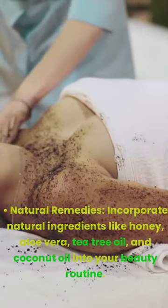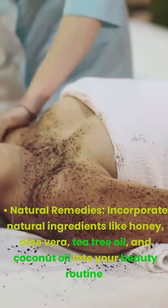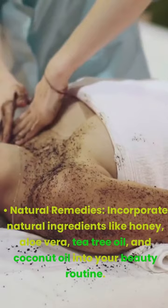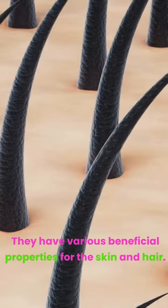Natural remedies. Incorporate natural ingredients like honey, aloe vera, tea tree oil, and coconut oil into your beauty routine. They have various beneficial properties for the skin and hair.